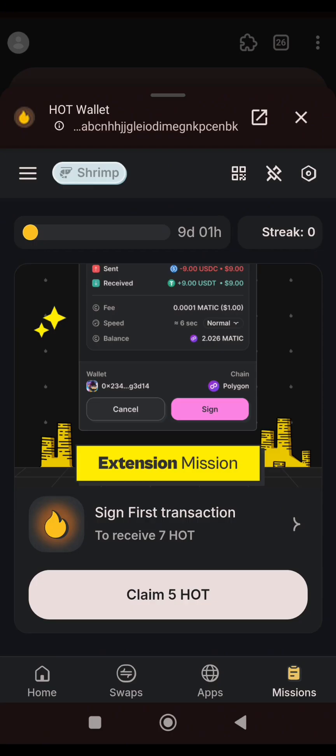When you click on Missions, you can see there are changes from yesterday's dashboard to today's dashboard. You need to sign your first transaction to earn 7 HOT tokens. I'll be showing you how you can sign your first transaction and earn an extra 7 HOT tokens without breaking a bank.